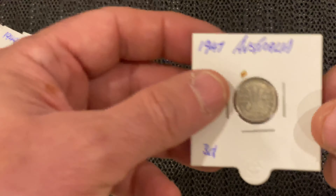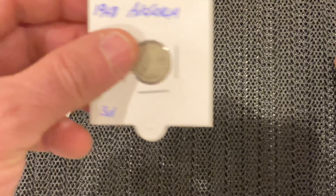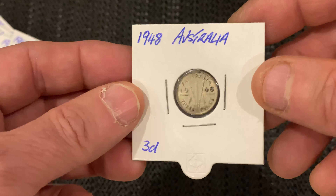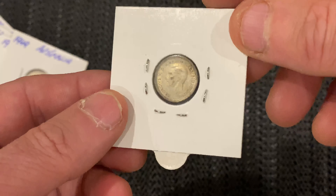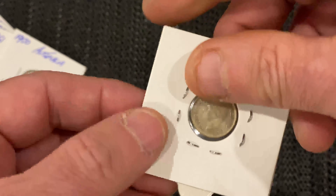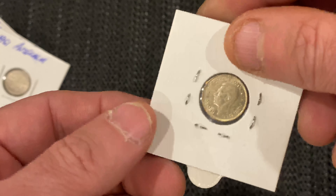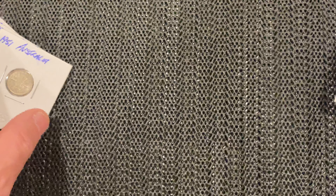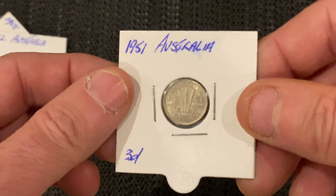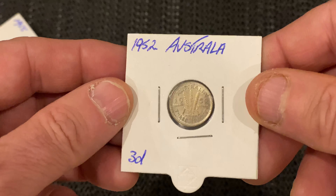Then from 1947 to 1952, still with the George VI, they're only 50 percent silver. That's a 1948 one — reminds me of the song '48 Crash' by Suzi Quatro, back from the 70s. There's a 1949, a 1950 — that one is nearly uncirculated — and a 1951.